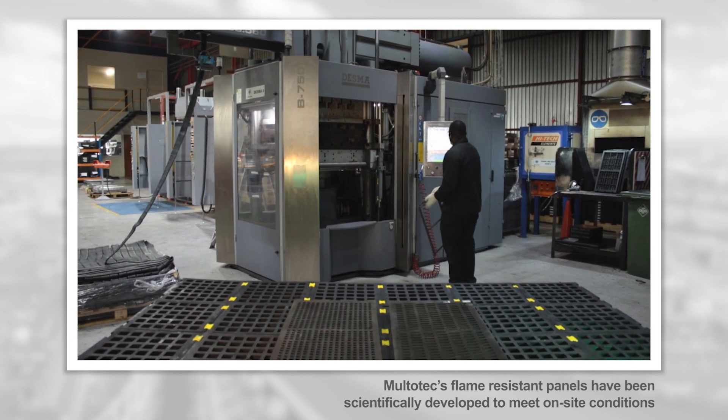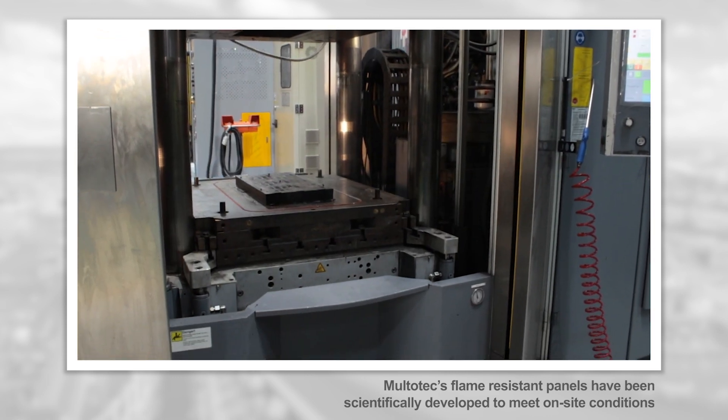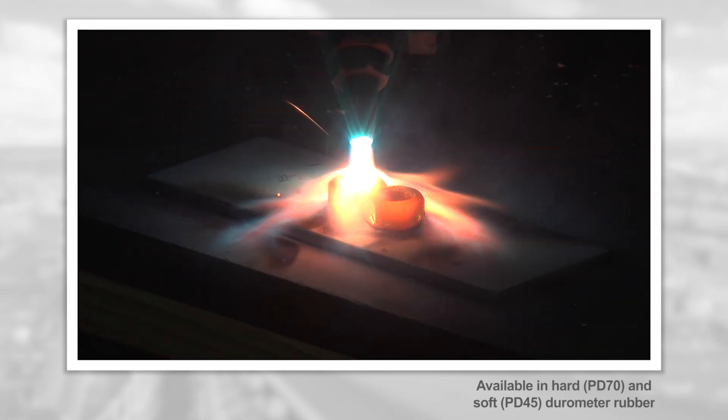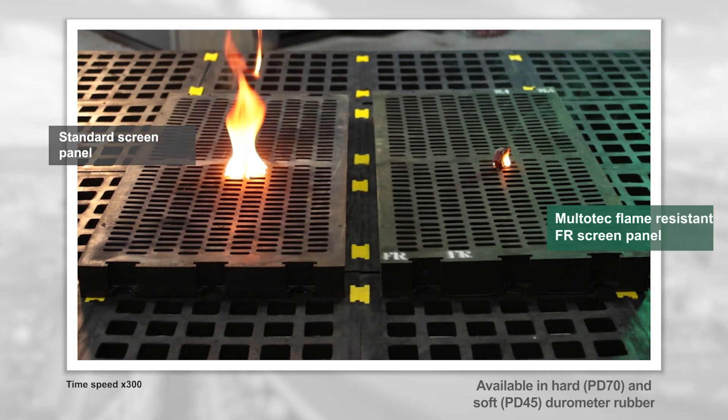Multotec's flame resistant panels have been scientifically developed in collaboration with international academic institutions and raw material suppliers. The product has been tested under controlled laboratory conditions as well as on a number of sites in real-world conditions.